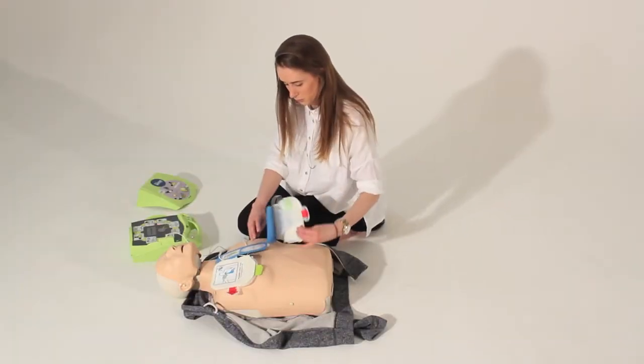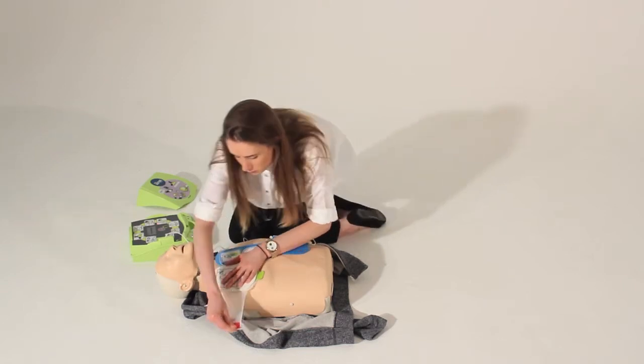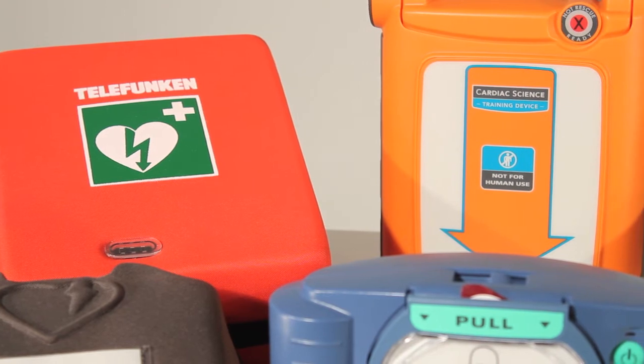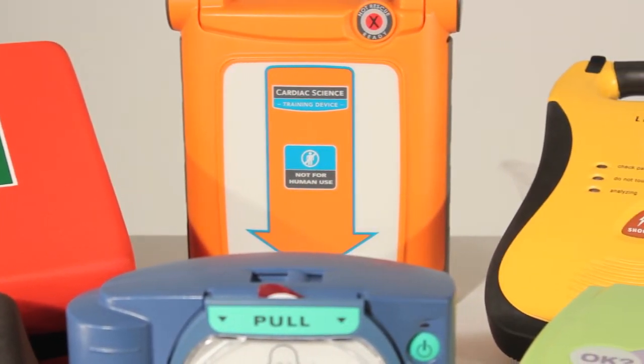Despite being a medical device, AEDs are specifically designed to be used by persons that have not received medical training. Because of this, they are an ideal piece of equipment to have in workplaces, schools, universities, and all public spaces.